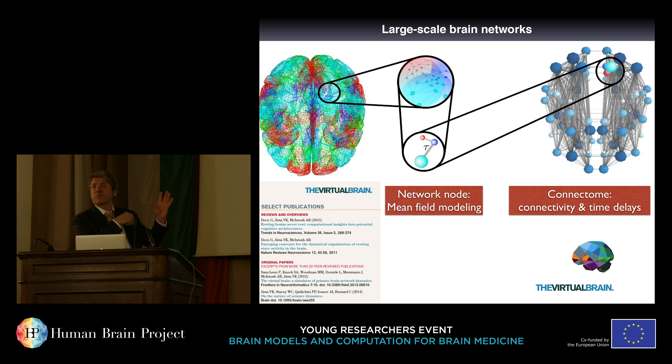On the full brain level, transmission delays within one meter per second over roughly 10 centimeters length give time delays on the order of 100 milliseconds, which means they do matter.